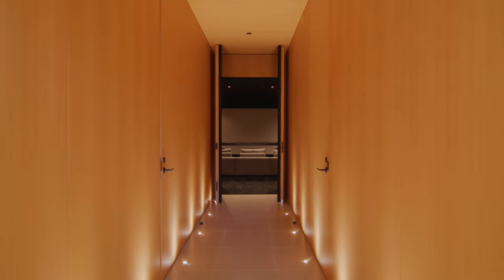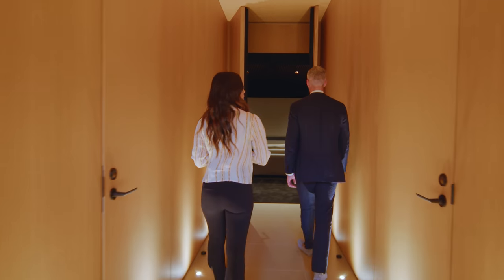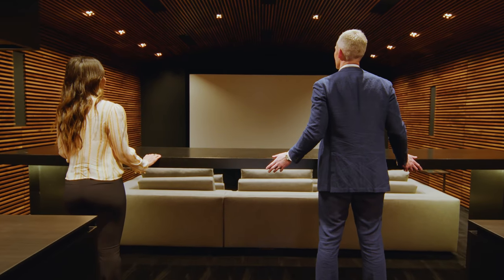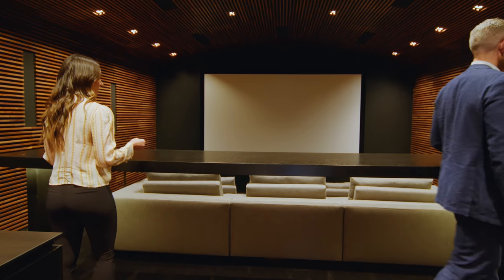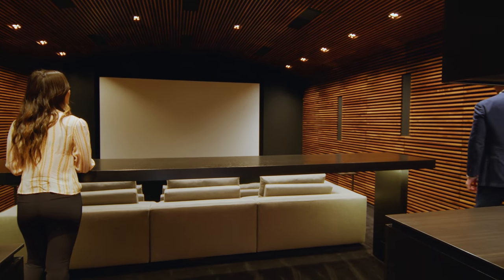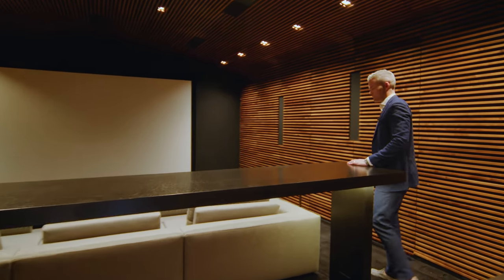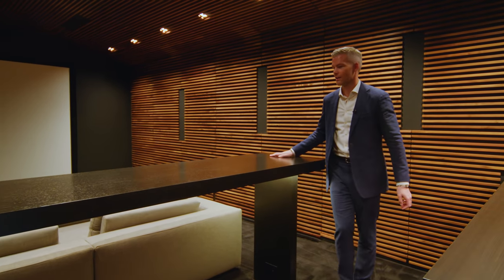This is the grand entrance to the movie theater, which is, of course, Dolby Atmos cinema quality. The ceiling curves to make you feel like you're really in a movie theater. The sound drops — it's soundproof and all the speakers are hidden in the walls. Steps down for that super movie theater feel. You could watch a lot of Bravo in here.